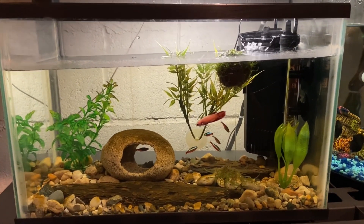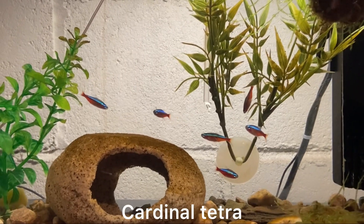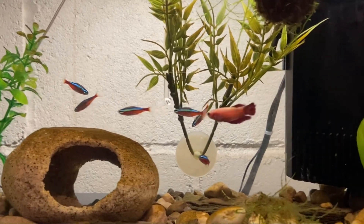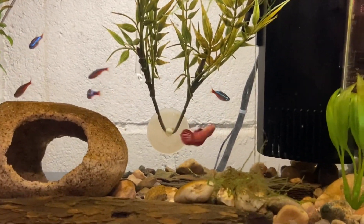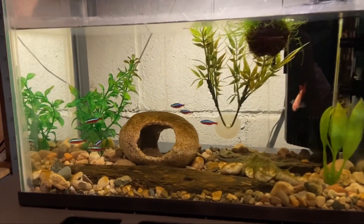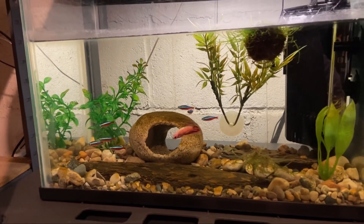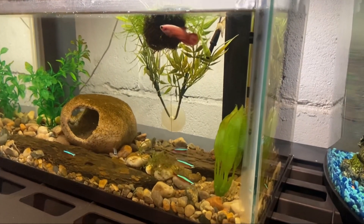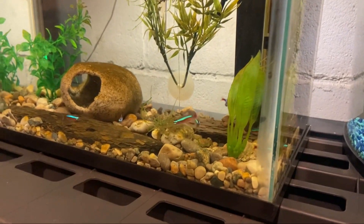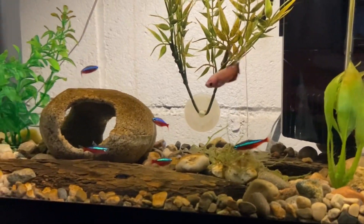Our last update is on the female betta tank. I got a small school of seven cardinal tetras and they've been doing great in here. This has been her tank for a long time, so when I first put them in she wasn't having it. But within about an hour she had given up on chasing them — not only are they too fast for her but they're even too big to fit in her mouth. Many people don't know that there are some fish that can go well with bettas, but you have to do your research and do it right. They've been in here a week now and doing extremely well.